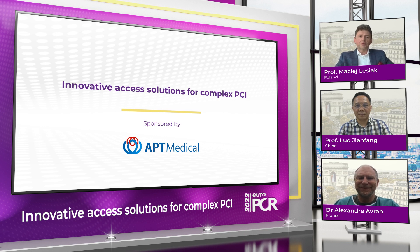In recent years, we have been facing the growing complexity of PCI patients, and the guide extension catheter has changed the playing field since it helps a lot in the delivery of devices. I would like to invite my colleagues to share their view and experience on guide extension catheters from different Asian and European perspectives. Let's start with Professor Luo.